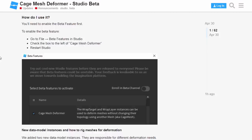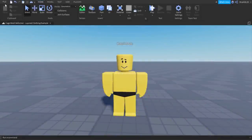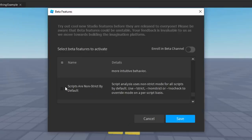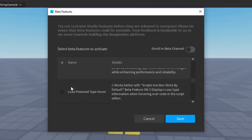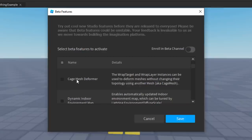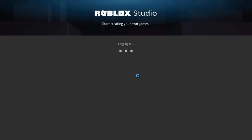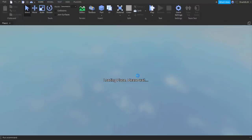Over on the Roblox developer forum it says: to use the cage mesh deformer, go to File, then Beta Features in Studio, check the box next to cage mesh deformer, and restart Studio. So let's try that — going to File, then Beta Features, finding the cage mesh deformer. There it is! Clicking on it, saving, and restarting Studio.